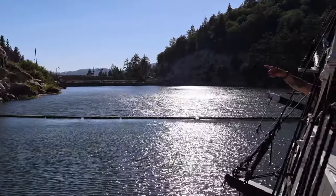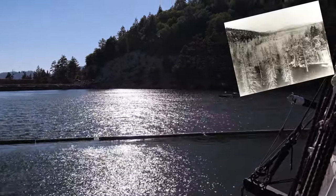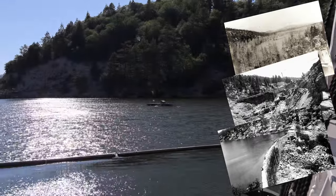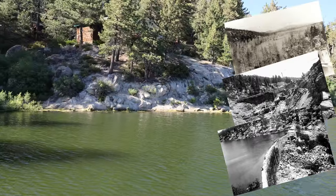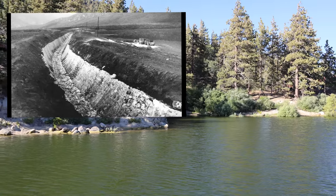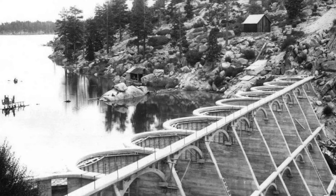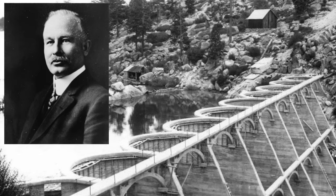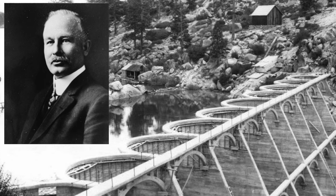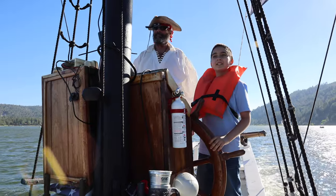A little bit about the dam: Big Bear Lake is a man-made lake. In 1883 plans were made to construct a rock dam to hold water to supply the citrus farms in the Redlands, and in 1885 the first water began to flow — the first dam held 25,000 acre-feet of water. The new arch wall dam constructed by John Eastwood was completed in 1912 and stood 20 feet higher than the original rock wall dam, which doubled the size of Big Bear Lake. It was a great, fun, and educational experience and all the kids on board really enjoyed it.